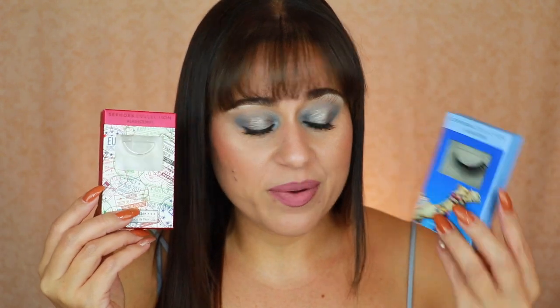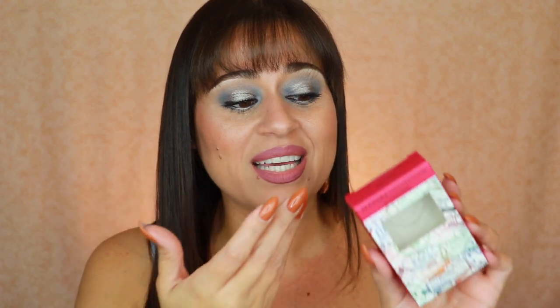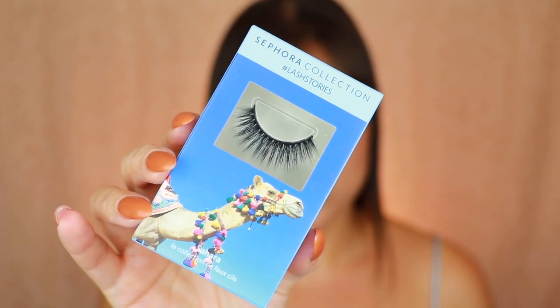I purchased two sets of eyelashes from the Sephora Collection The Lash Stories. I wore the Jet Setter style and had to trim them — they are very long with a thicker lash band — but once trimmed they fit really beautifully and retail for about $7, which is a drugstore price at Sephora. The lashes were really quite nice. If any in this collection appeal to you and you enjoy false lashes, I would definitely go for those.